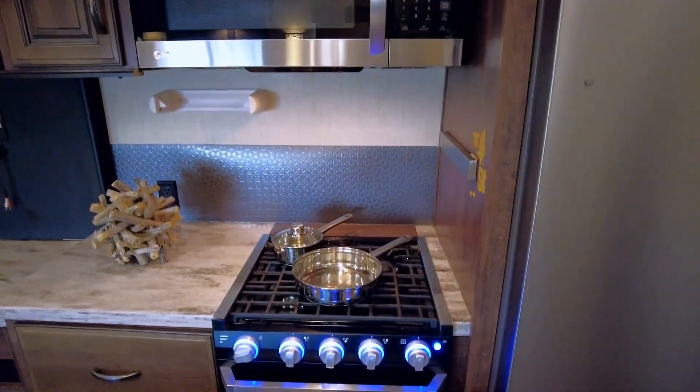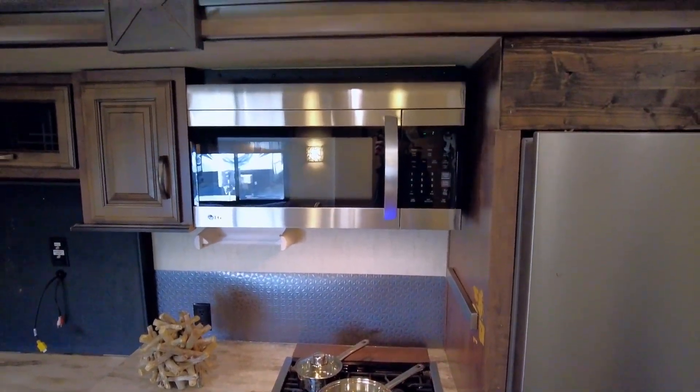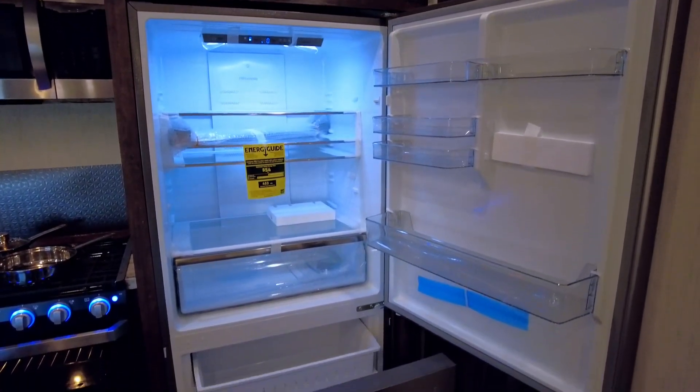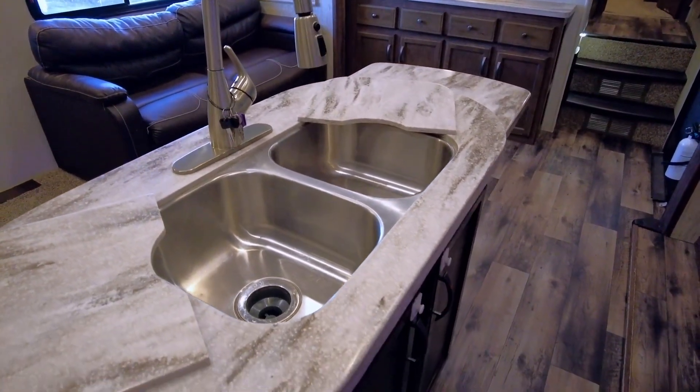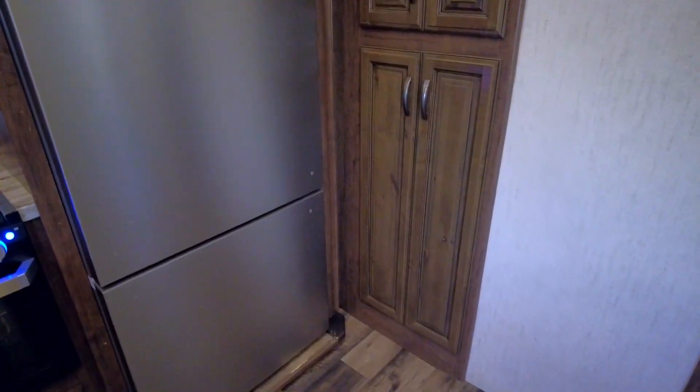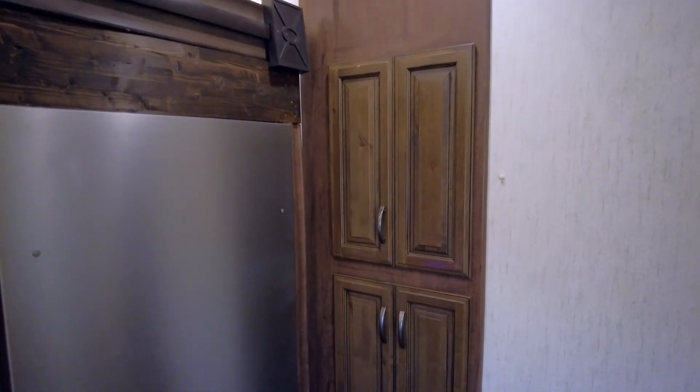There is a three-burner range top with an overhead microwave, a residential size 17.2 cubic inch refrigerator, and an island with a double stainless steel kitchen sink. This modern kitchen is rounded out with beautiful trim and lots of extra pantry space.